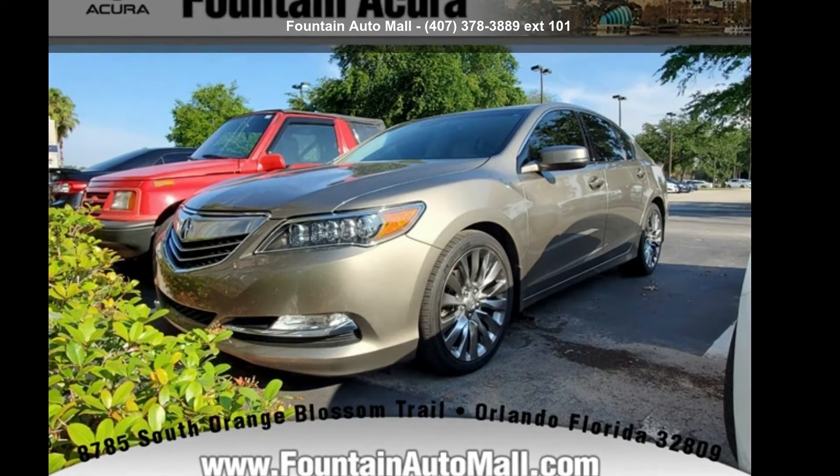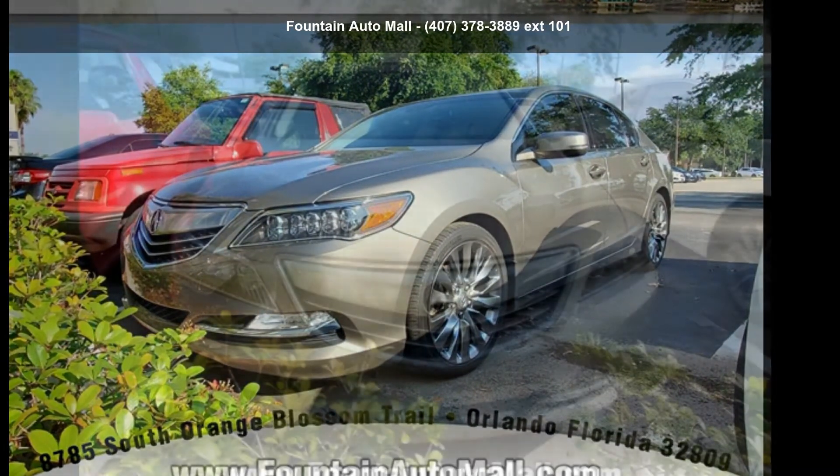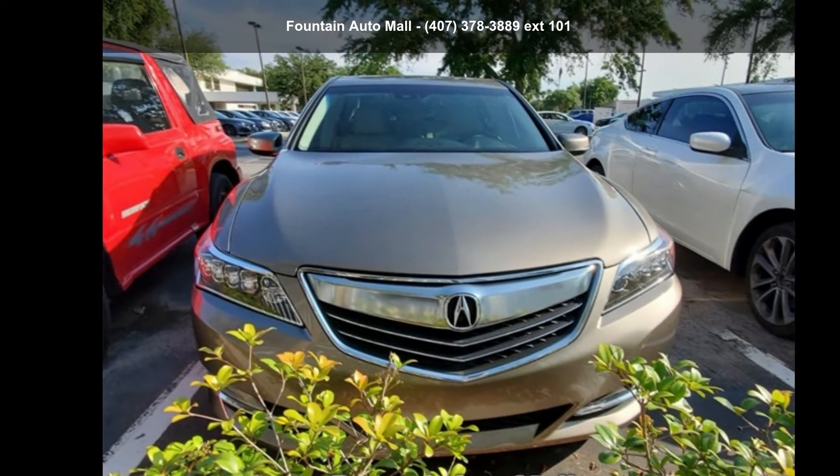Check out this Acura 2016 RLX Base. If you are looking for a first class ride, you have found it.